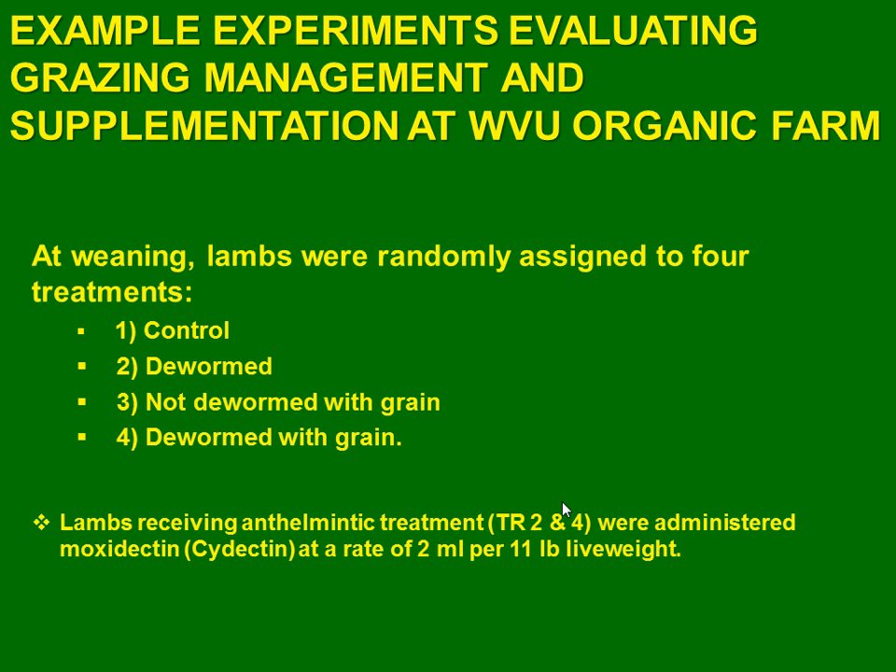We developed this research for three years. We weaned the lambs at the moment when temperatures are high enough for the worm — possible for warmth. At the end of July, precipitation is higher than in the main summer. We divided the lambs in four groups. The first group, we named control — that group did not receive deworming or any supplement.